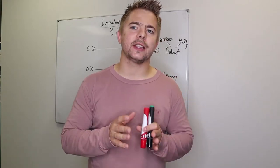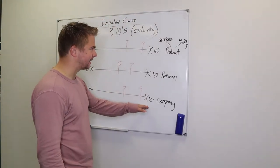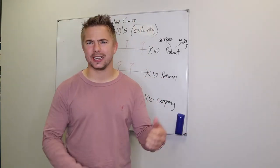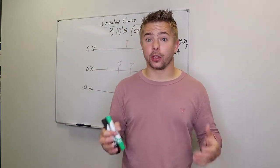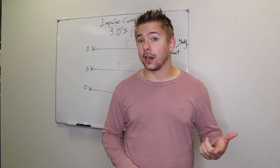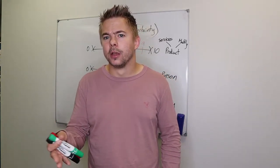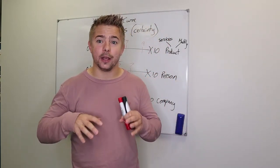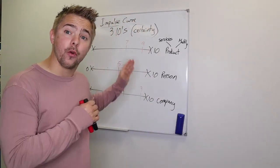Let's say after the first presentation and close, the product is up to 9, the person is at 7, and the company is at 9 — they give you an objection. Most of these objections are what we call smoke screens. The truth might be that they just don't trust you, but it's easier for them to say 'I don't know if I can afford it.' So they hide behind that smoke screen rather than admit they don't fully trust you as a salesperson.